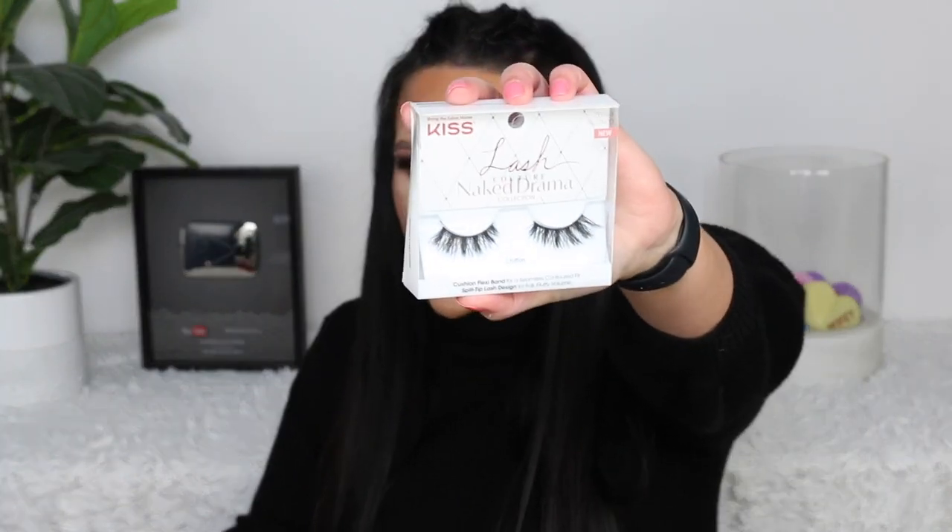If you ever come across these at Walmart or wherever, I do much prefer these over the Impress ones — the ones that come with the glue last about a week on me before they start popping off. And the lashes are like my favorite thing. I mentioned the style Chiffon in my favorites — I've been wearing these all the time. I also have the Lash Couture Naked Drama Tulle and the Lacy. If you're looking for good lashes, you can get Kiss at Walmart — I love the styles they have.